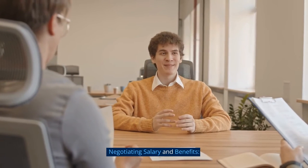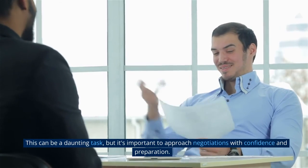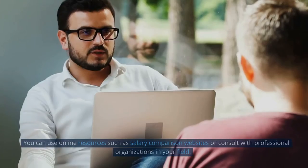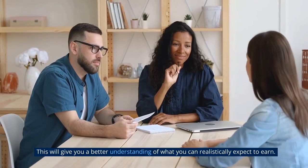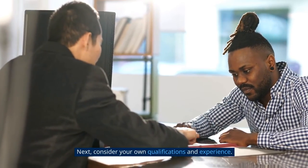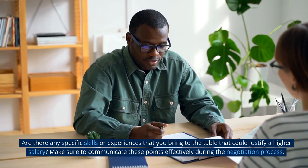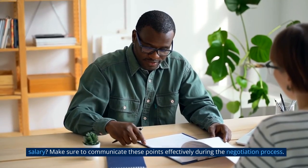Negotiating salary and benefits. Once you've landed a job offer, it's time to negotiate your salary and benefits. The first step is to research the average salary for the position and location you're applying for — use online resources such as salary comparison websites or consult with professional organizations in your field. This will give you a better understanding of what you can realistically expect to earn. Next, consider your own qualifications and experience, and any specific skills that could justify a higher salary. Make sure to communicate these points effectively during the negotiation process.